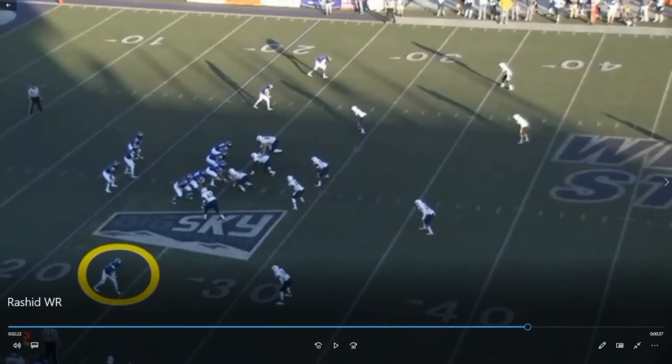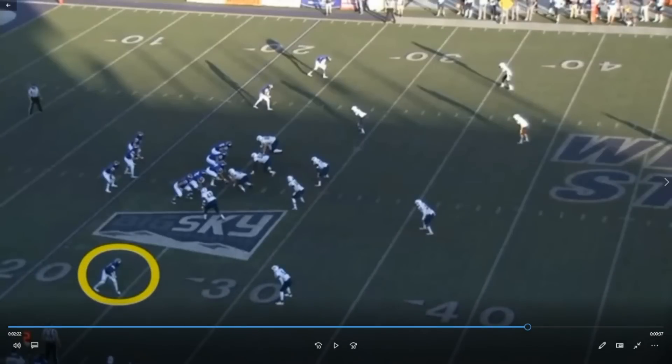I was honestly kind of skeptical after seeing his return highlights — maybe he'll be a little suspect at receiver because the first thing and the only thing I was seeing was return highlights. But he's looking really good.